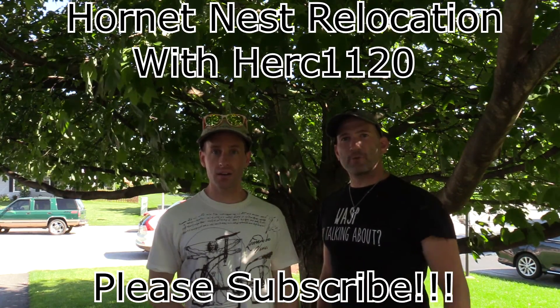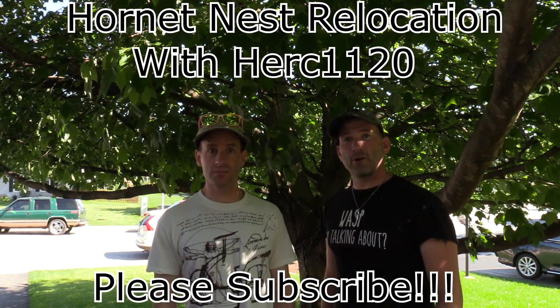Hey guys, I'm here with my man Herc1120. We're going to be removing a bald-faced hornet's nest that's up at the top end of somebody's house, and we're going to be relocating it over to my place — we'll have film of that after a bit. So we're going to get started, and Herc's going to be doing some filming of his own on his channel.